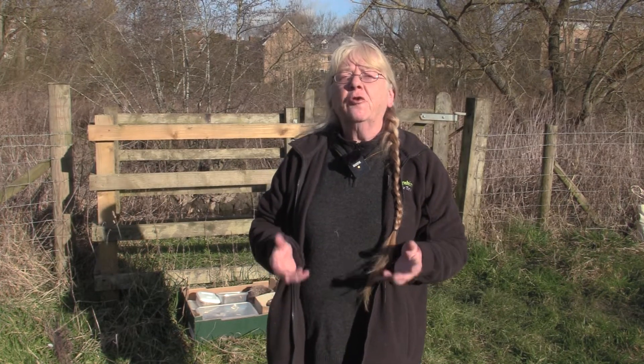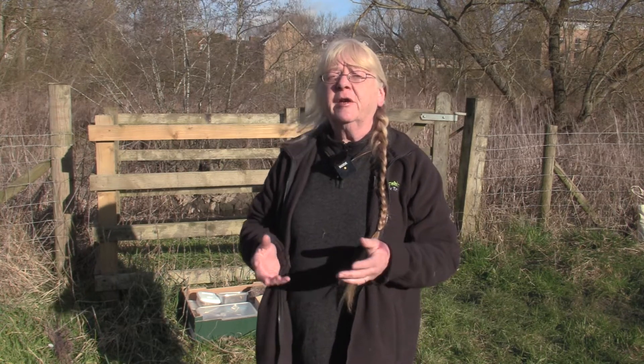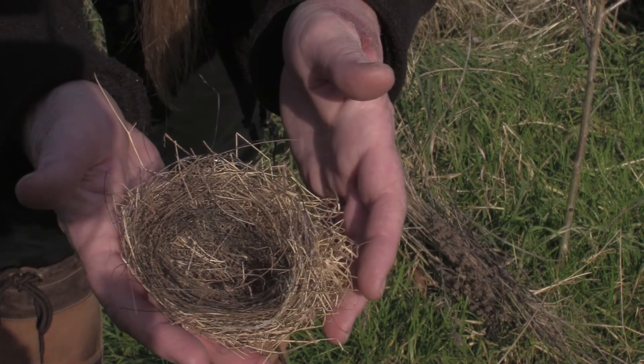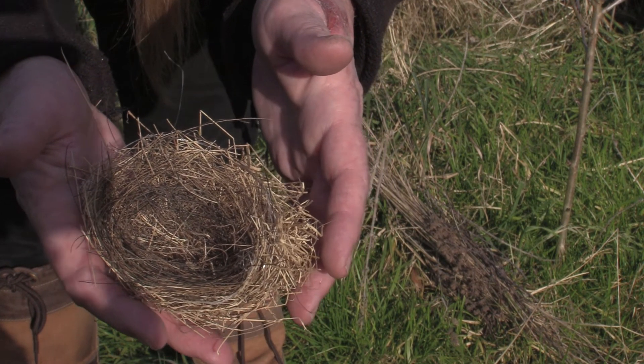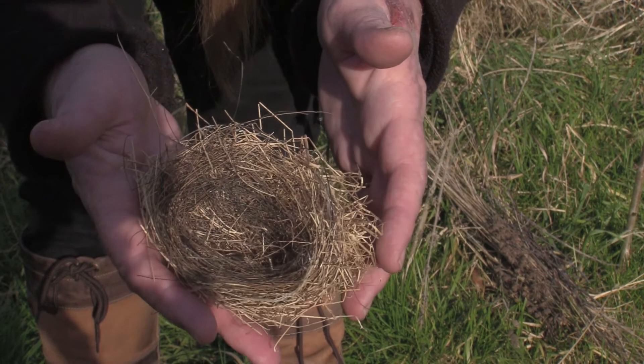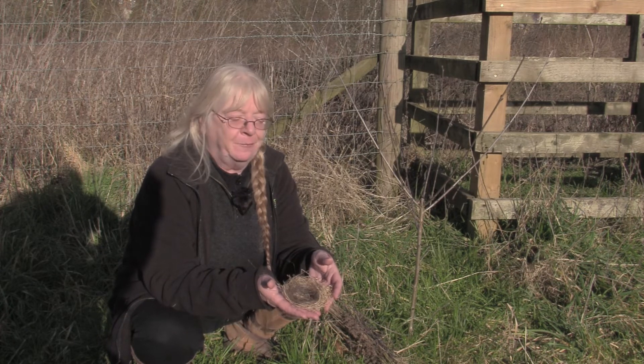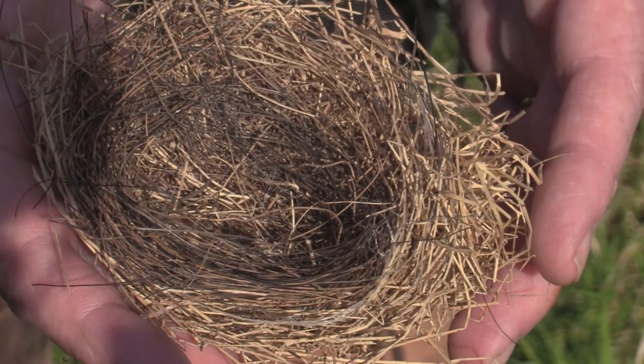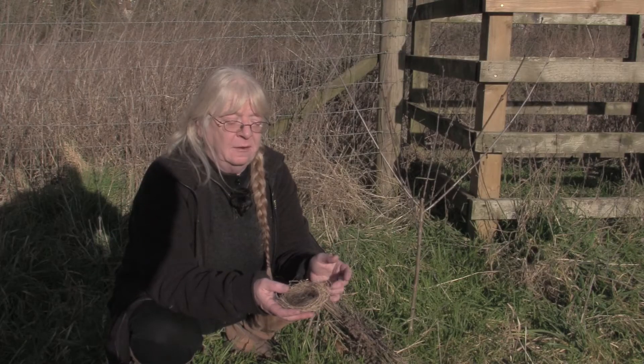All of these nests have of course been abandoned. It's not really a good idea to take birds' nests out of hedges because they can be reused — sometimes by the same species, sometimes by others. These ones are a collection I've had for a while as part of my educational gear, but normally I would leave them be. We're going to have a look now at how the bird actually makes one of these cup-shaped nests. This is a started nest that never got finished, so there's no way of knowing what bird it was.